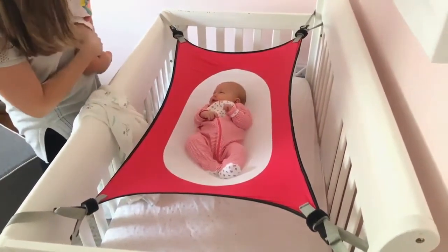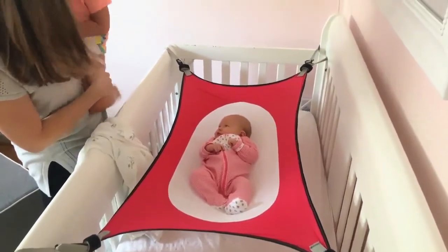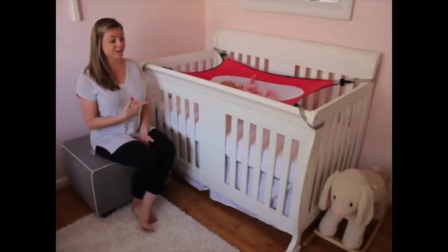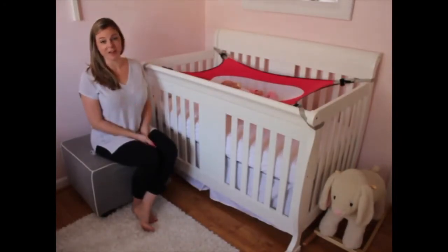I have another daughter, she's almost three, her name is Lillian. When Lillian was born we bought a ton of different baby products and unfortunately we didn't have Crescent Room with her, but I'm so glad that we have it with Audrey.